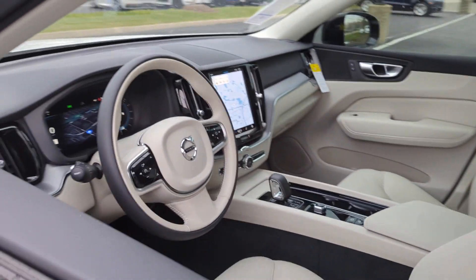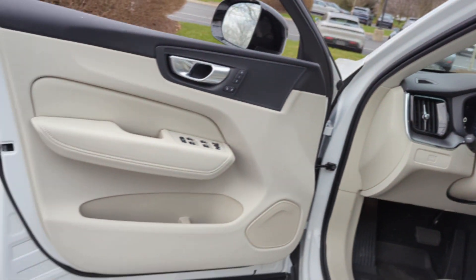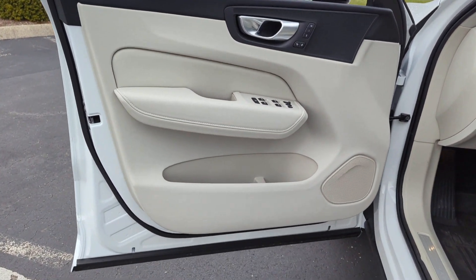Turbocharged Engine. Multi-Zone Air Conditioning. Blind Spot Monitor. All-Wheel Drive. Parking Aid Sensor. Heated Side View Mirrors.